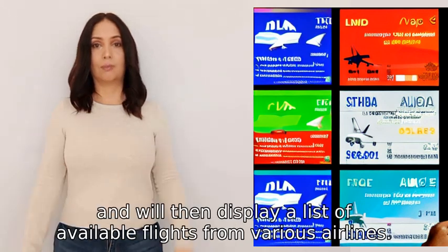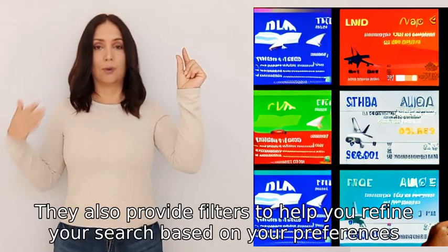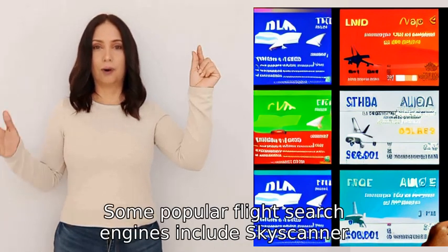They will then display a list of available flights from various airlines. They also provide filters to help you refine your search based on your preferences, such as price range, travel duration, or specific airlines.